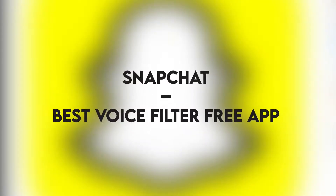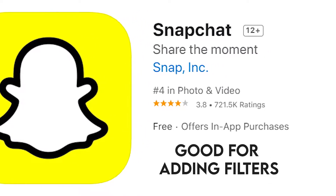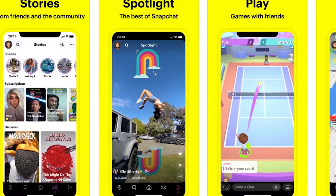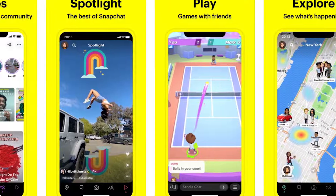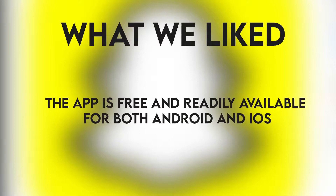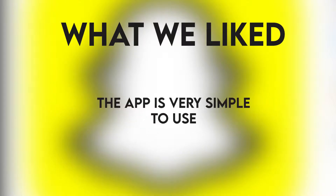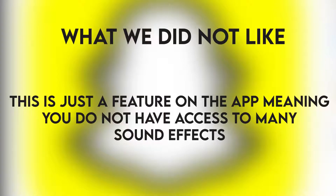Snapchat — Best Voice Filter Free App. You may be confused at how this made it to our list, as it is known for adding filters. But here's what most people do not know about Snapchat: you can use voice filters included in the app to alter your voice by tapping the loudspeaker icon at the bottom left after doing a video recording. The app is accessible for both iOS and Android. What we liked: free and available for both Android and iOS, simple to use, with voice filters to alter your recording. What we did not like: it is just a feature on the app, so you don't have access to many sound effects.